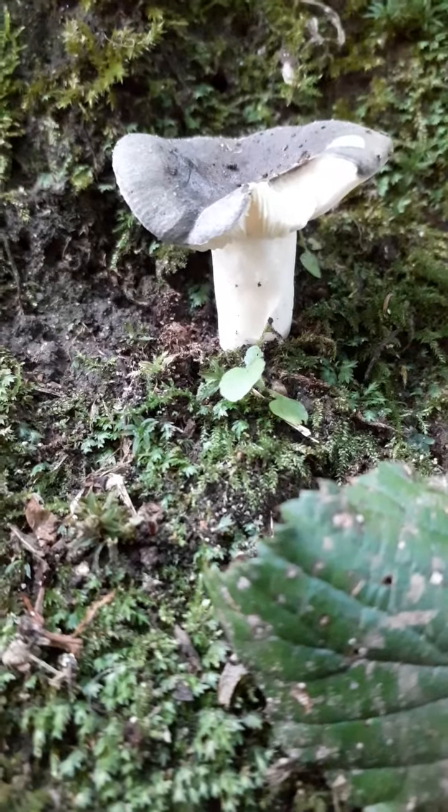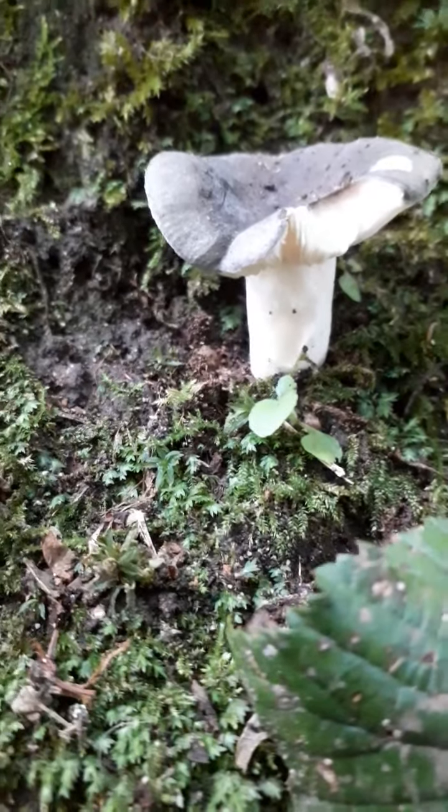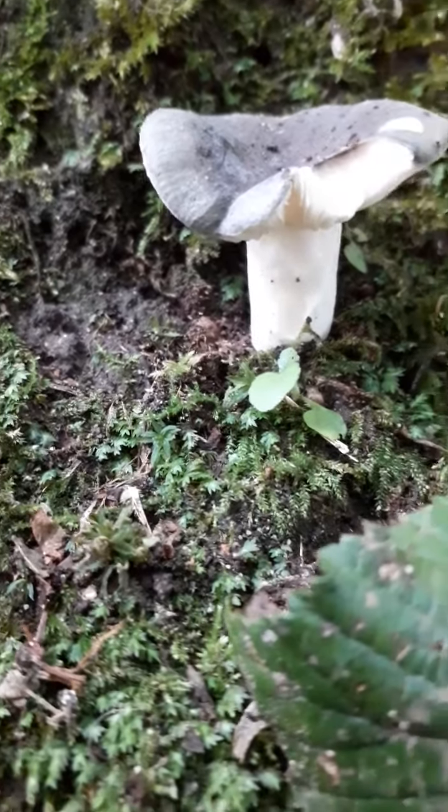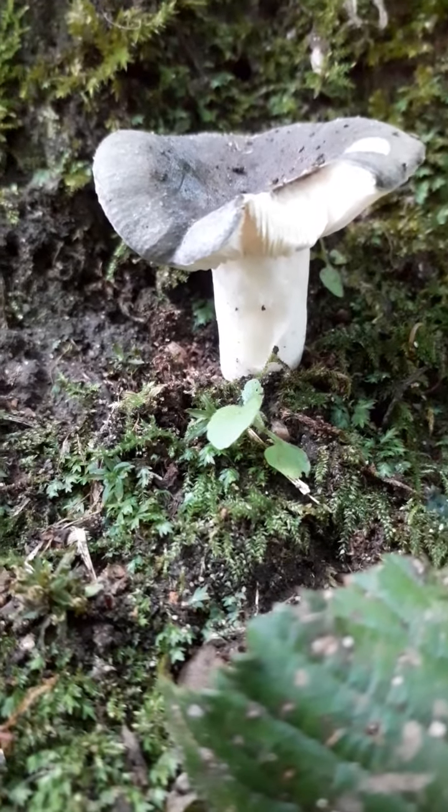Hello there again guys. I'm having a good day today foraging, finding all sorts. Found a nice little mushroom here, it's only on its own. I wish there was more.